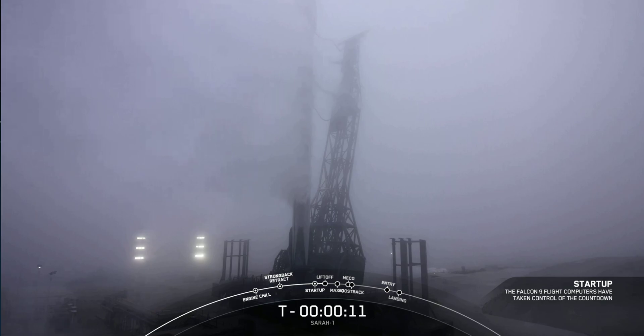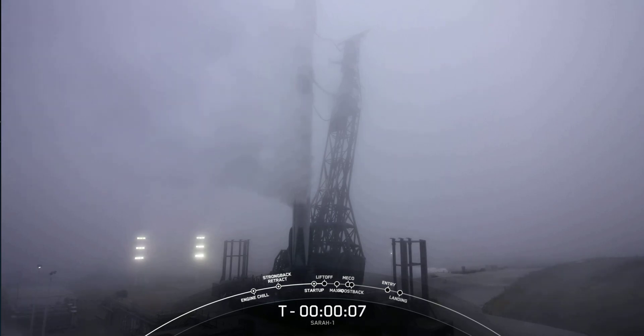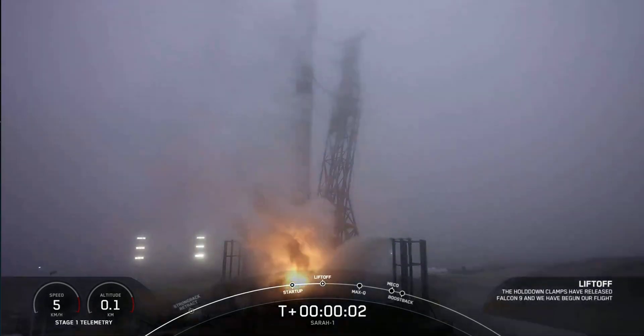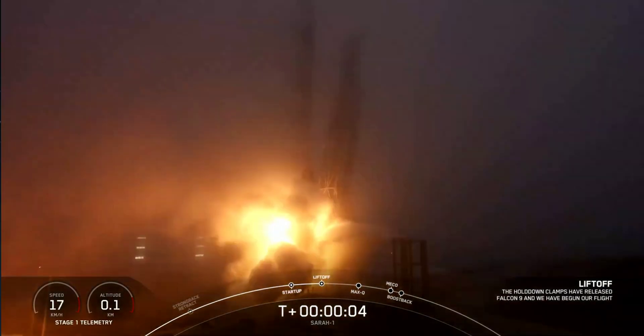Falcon 9 is configured for flight. 10, 9, 8, 7, 6, 5, 4, 3, 2, 1, 0. Ignition. And lift-off.